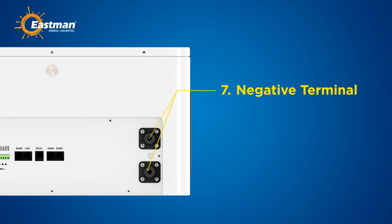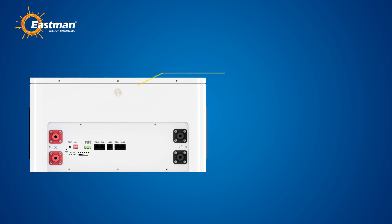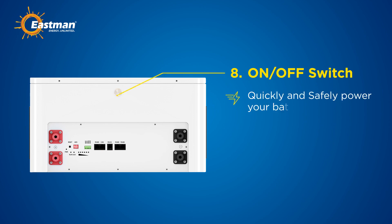Seventh, the dual M6 and M8 negative terminals similarly guarantee stable and efficient power transfer. Eighth, the convenient on and off switch allows you to quickly and safely power your battery on or off, giving you complete control over your energy usage.